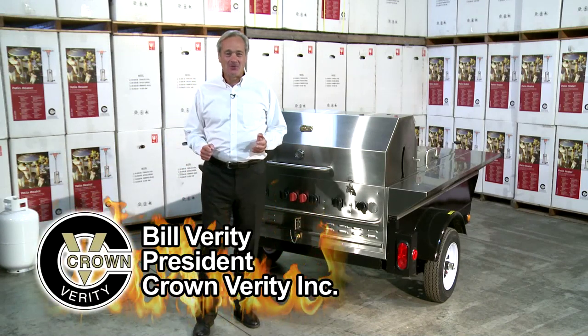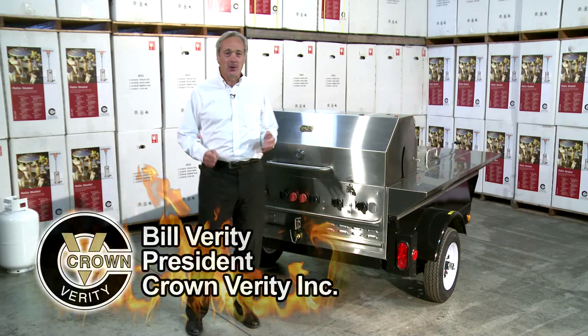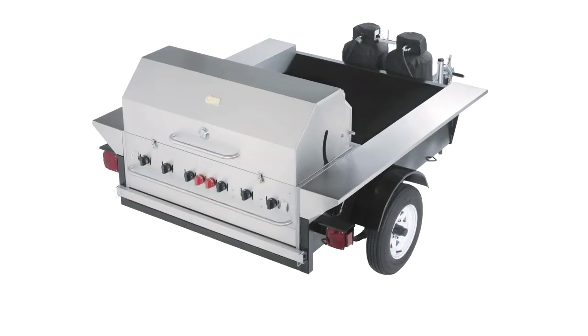Hi, I'm Bill Verity, President of Crown Verity, and today we're going to talk about Crown Verity's world-famous Towable Grills.